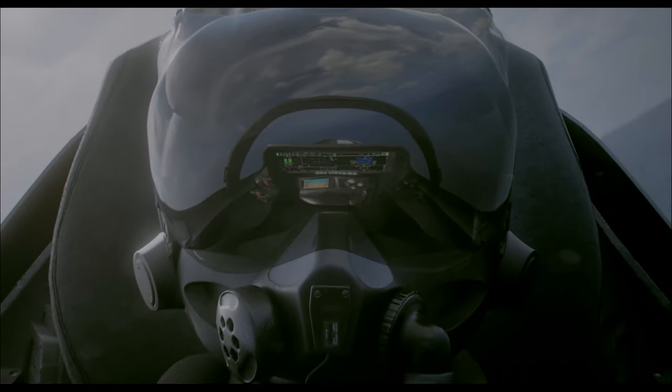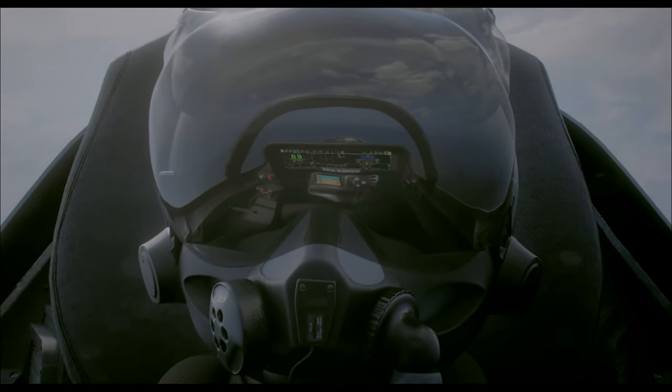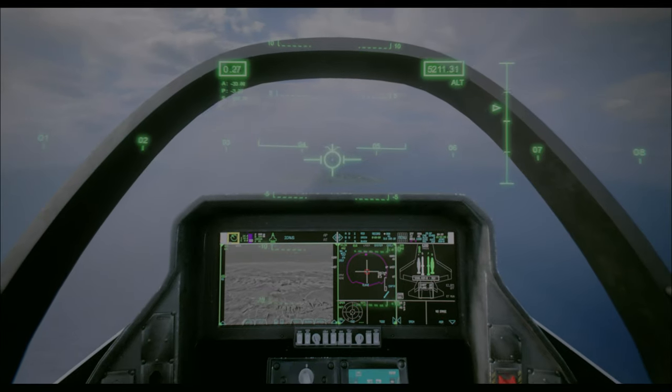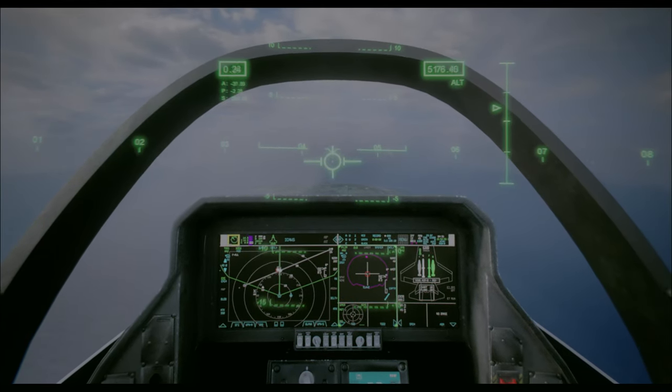All the key information the pilot needs is projected onto the helmet's visor, allowing for instant coordinated response. The missile warning system sees subtle heat differences across the landscape.